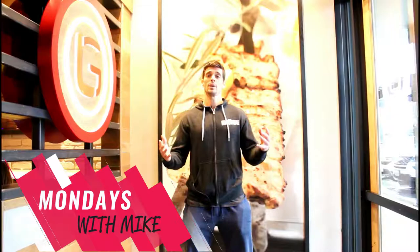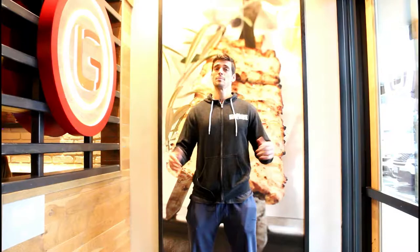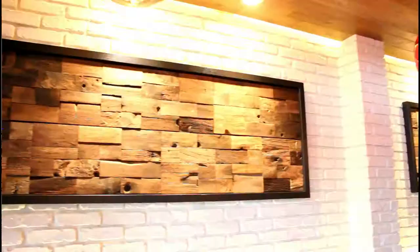Hey guys, it's Monday for this week's healthy fast food spot. We're at our favorite Mediterranean place, Luna Grill. Lots of great kebabs, steak, chicken, fish, lamb, beef — all of it. A lot of great salads, wraps, pretty much something for everybody. If you've never been, consider stopping by this week for a healthy bite.